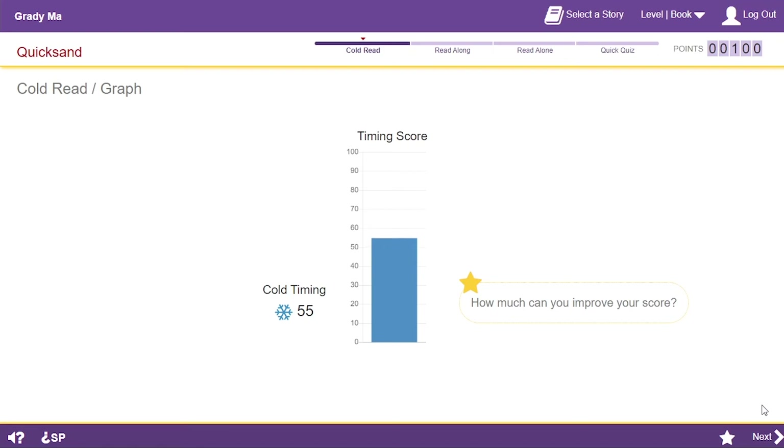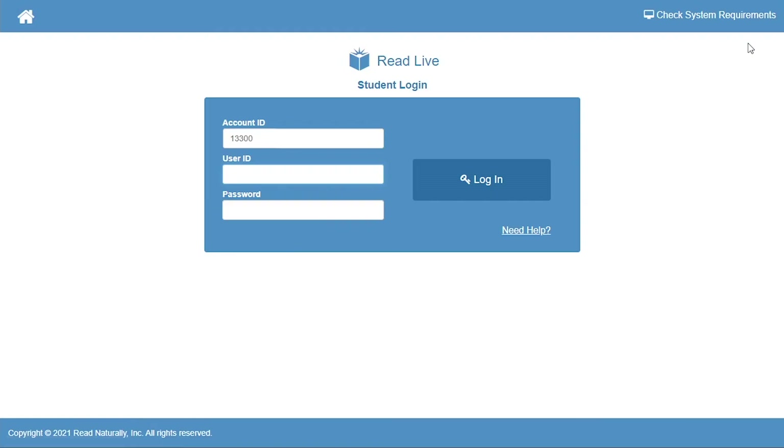Look at how many words per minute you read. The blue bar shows my score. That's enough for now. When I'm ready to stop for the day, I have to click Log Out and return to the Student Login page. The next time I enter the program, it will open to the page I was on when I left.